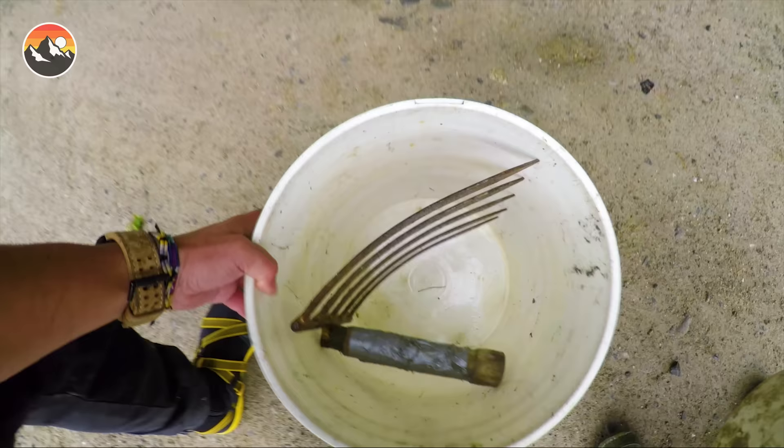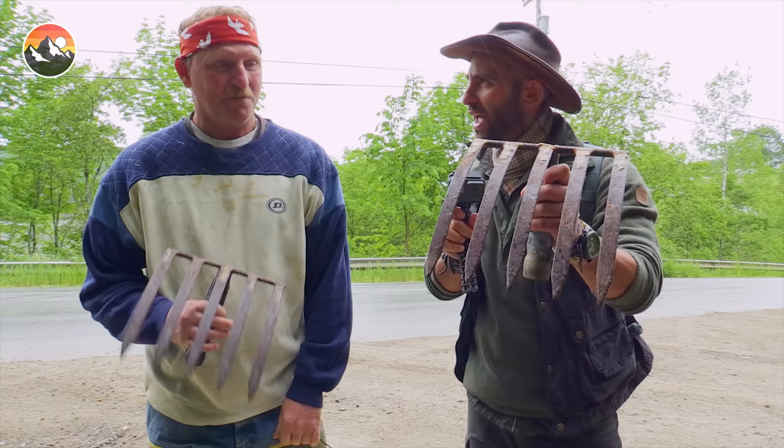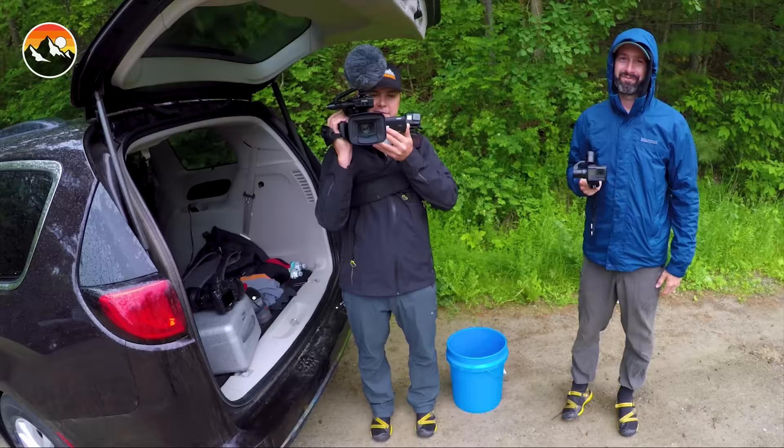It's gonna be muddy, it's gonna be grimy, and if we're lucky, we're gonna find some of these worms that are probably gonna end up biting me. We're gonna leave the big cameras behind. Check this out — this is a bloodworm digging rake, and as I understand it, you kind of slam that into the dirt and mud, pull it back, flip it over. They say it's all in the wrist.